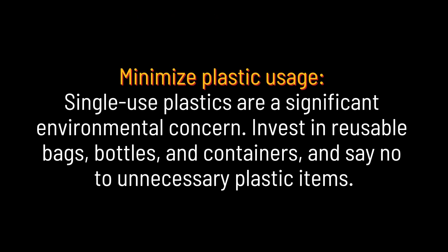Minimize plastic usage. Single-use plastics are a significant environmental concern. Invest in reusable bags, bottles, and containers, and say no to unnecessary plastic items.